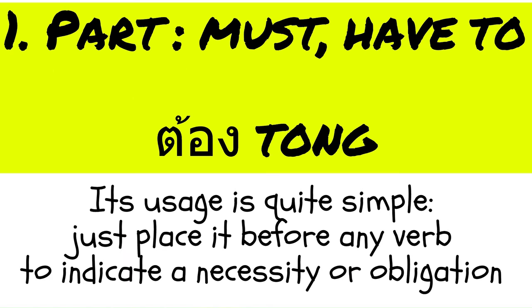In Thai, to say you need to do something, you use TONG. This versatile word directly translates to must or have to in English, and is used to express obligations or necessities. Its usage is quite simple — just place it before any verb to indicate a necessity or obligation, very similar to how we use must and have to in English.